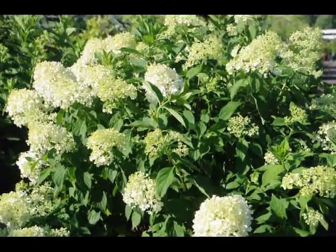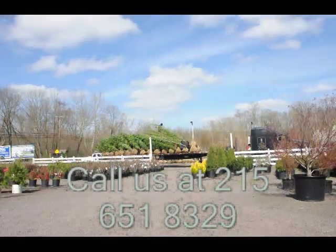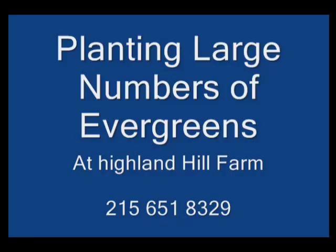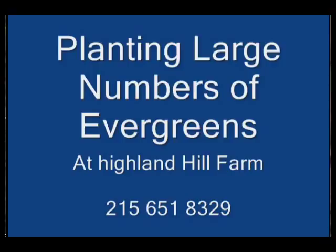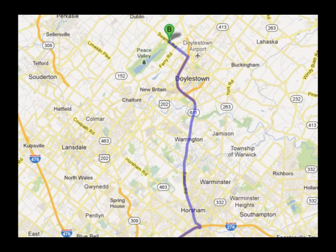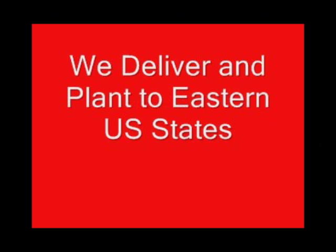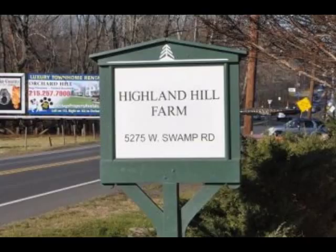Consider the limelight hydrangea for your summer gardens. Highland Hill Farm is located in Fountainville, PA in Bucks County. We're situated close to Philadelphia and New York, so we service the Philadelphia, New York metropolitan area as well as the Washington, D.C. corridor. We ship from our Lenoir, North Carolina facilities, our Fountainville facilities, and our Milan, PA facilities. If you need trees or shrubs on the East Coast, we do deliver and install. Give us a call at 215-651-8329 for trees and shrubs.